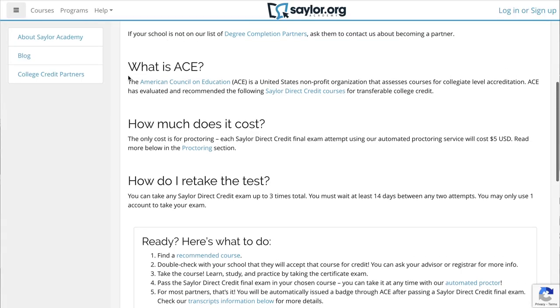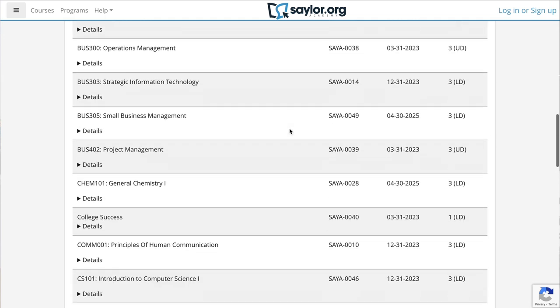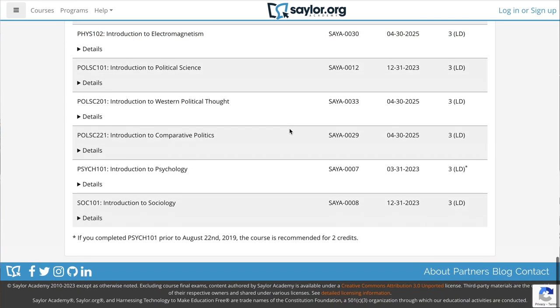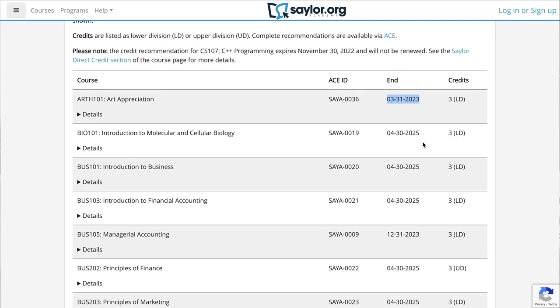So then the big question: how do I get college credit for this? Sailor has partnered with the American Council on Education. A lot of colleges listen to ACE and respect what they say about what should be worth college credit. Sailor has worked with ACE to get some of their courses recommended for college credit. As you can see, they have quite a few recommended courses, including a lot of business courses, communications, computer sciences, economics, math, physics, and political science. Note that some of those recommendations will expire, so you want to earn the credit before then, but a lot of those will probably get renewed.